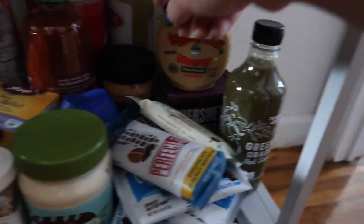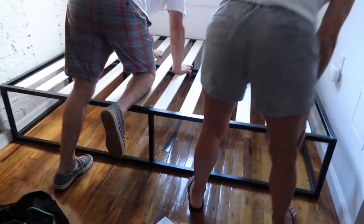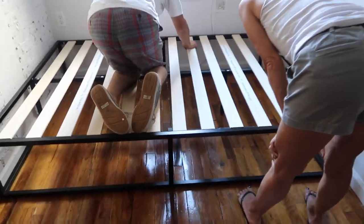The bed frame is being set up right now. I just got this off Amazon and I will link it below in case you're interested. It was super cheap, only like $80.